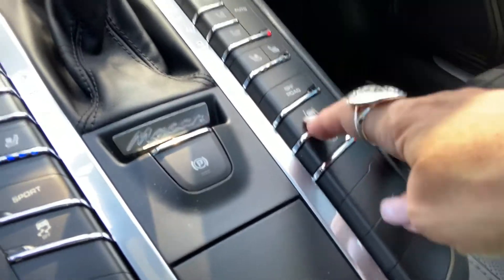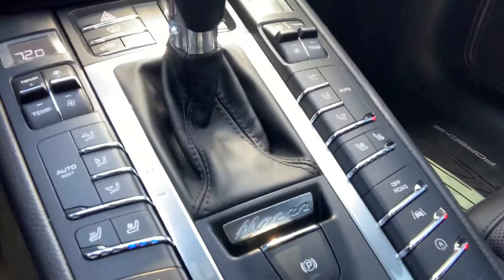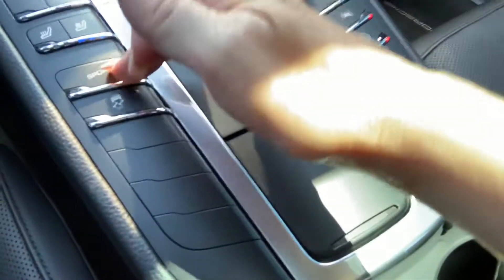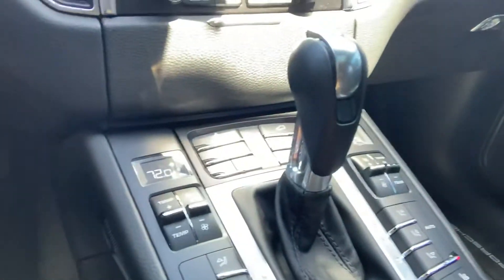It does have the lane keep, so it'll let you know through a warning right here if you start to drift out of the lane. This is not the one that pulls you back in, but it does let you know if you drift out. You can turn off your auto stop/start feature there. You can stiffen up the whole suspension with the sport button right there. You've got your parking brake, all your air conditioning, your hill assist, all that good stuff is there.